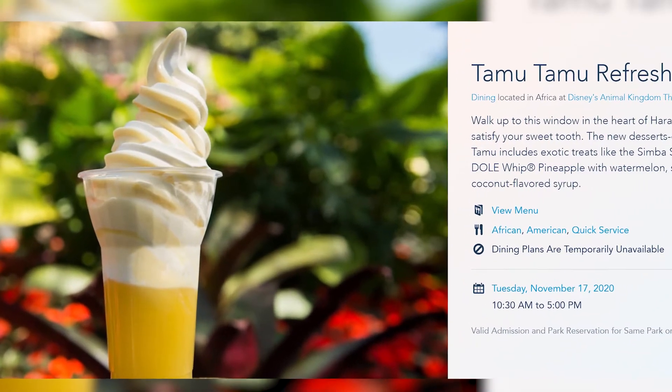Before we finish the quick service category, there's one more honorable mention: Tamu Tamu. This is where you'll find Dole Whip in Animal Kingdom. Yes, you can find Dole Whip outside of Magic Kingdom — there are currently three other locations: the Polynesian, Disney Springs, and here at Tamu Tamu. When I first heard there was Dole Whip in Animal Kingdom I was mind blown. I've never had it from there specifically, but it's the classic pineapple Dole Whip treat, and wherever you get it, it's awesome.